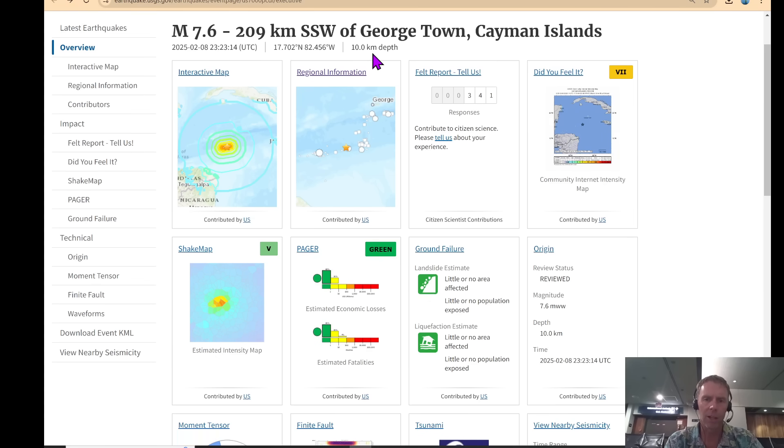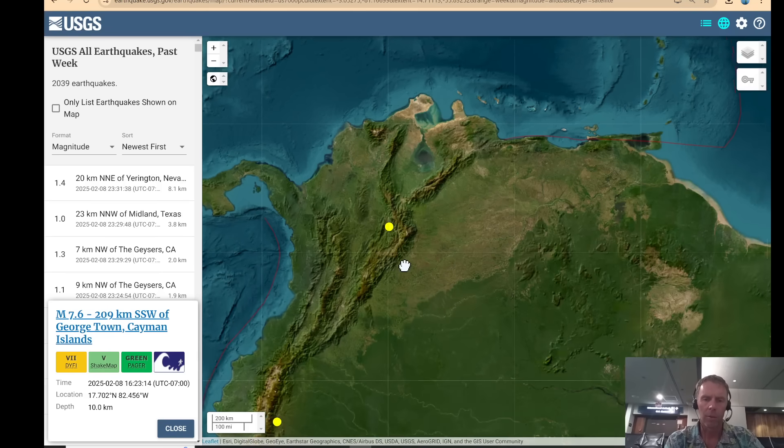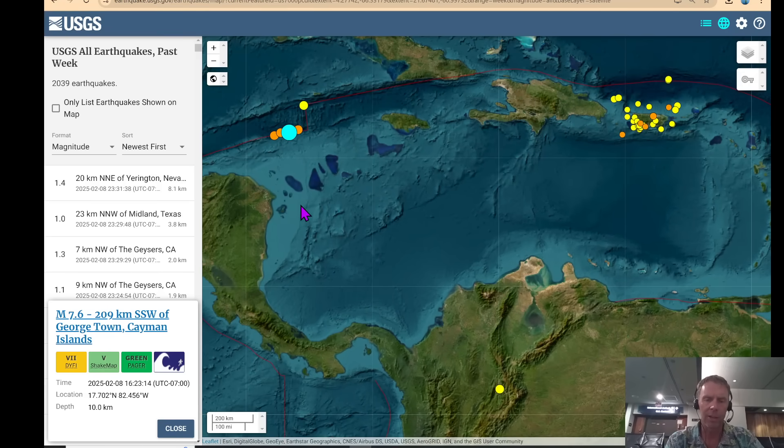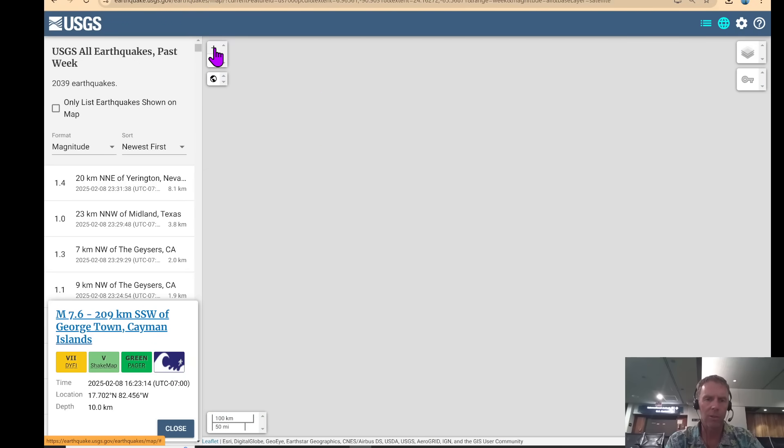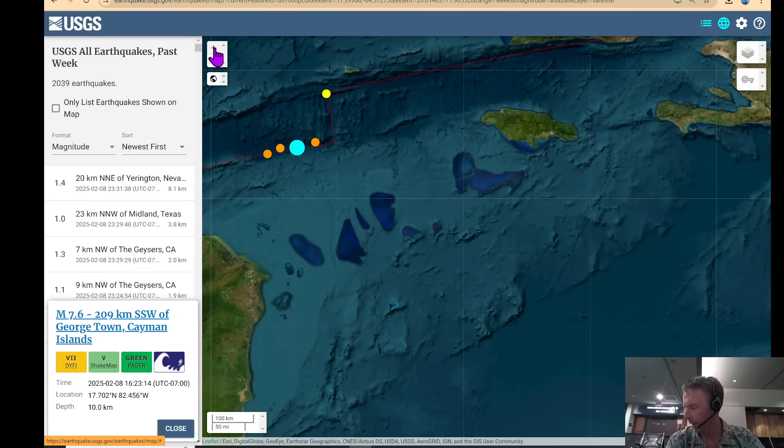So a shallow quake, 10 kilometers depth, large magnitude 7.6. Whenever we have quakes of this size and with these shallow depths, especially when they are in marine locations on the seafloor such as this, a secondary hazard to consider is that we might have a tsunami.